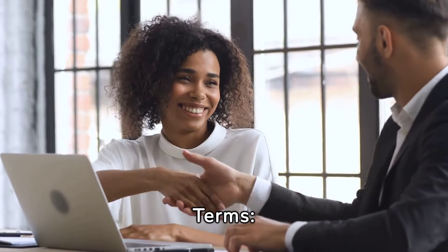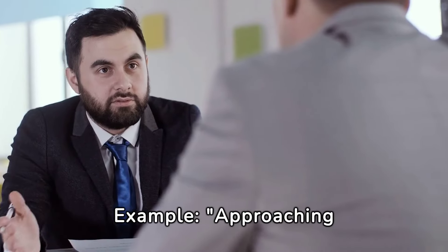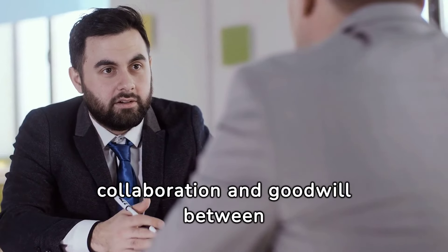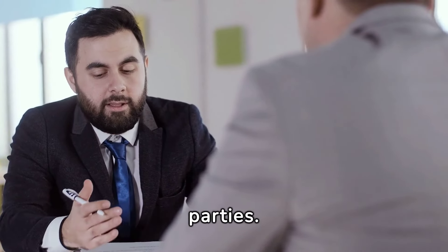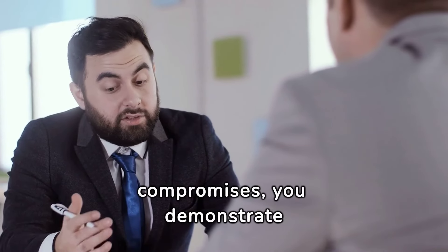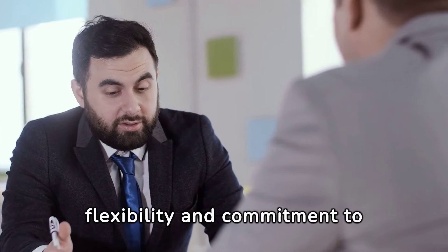Negotiate win-win terms. Approaching negotiations with a win-win mindset fosters collaboration and goodwill between parties. By seeking mutually beneficial terms and compromises, you demonstrate flexibility and commitment to fostering long-term partnerships.